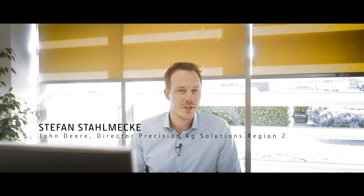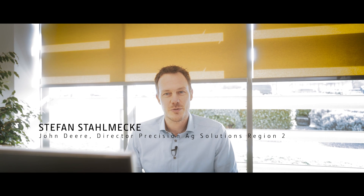Hi, my name is Stefan Stahlmecke. I'm the director for Precision Agriculture here in this region. Welcome to the European Technology and Innovation Center here in Kaiserslautern. So let's take a quick walk and I'll tell you a little bit more about who we are and what we do in this building. Let's go.